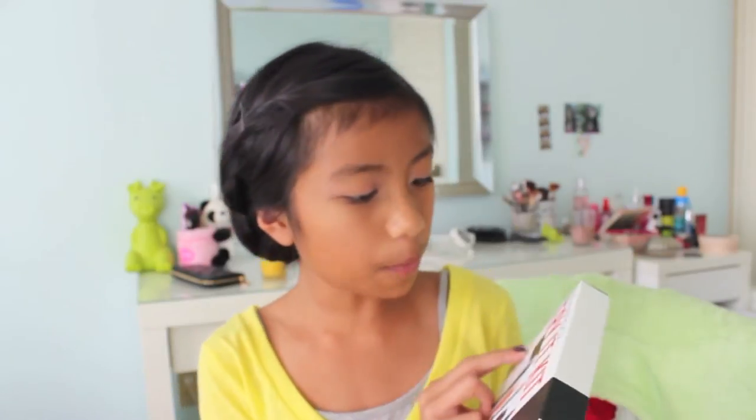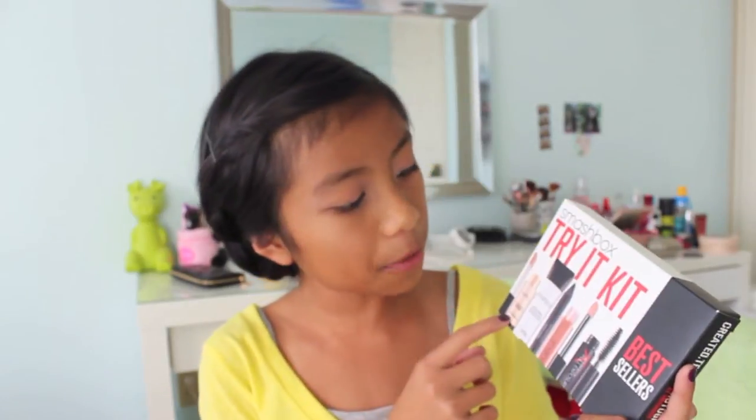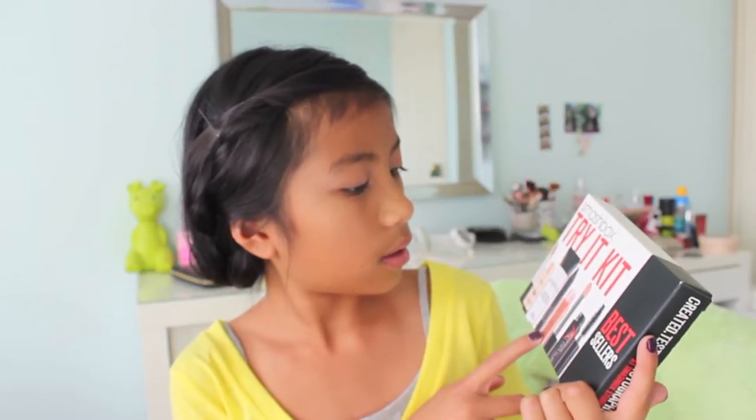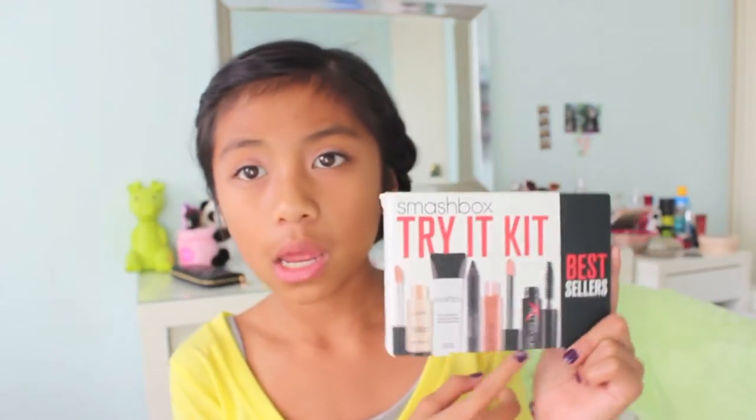Without further ado, I hope you guys enjoy my birthday haul of 2014! On my birthday I got some presents from my mom and my dad, so I'm going to open those since that's what I got on my exact day. They came in this cute little bag. First thing — my mom got me this Smashbox try-it kit, which has the best sellers all in one kit. It comes with lip gloss, a foundation primer, an eyeliner, and a mascara.